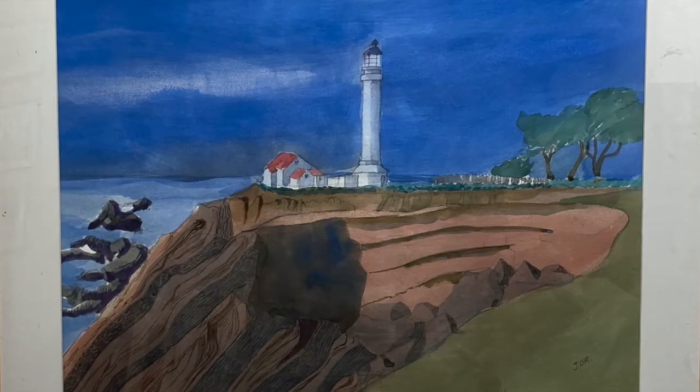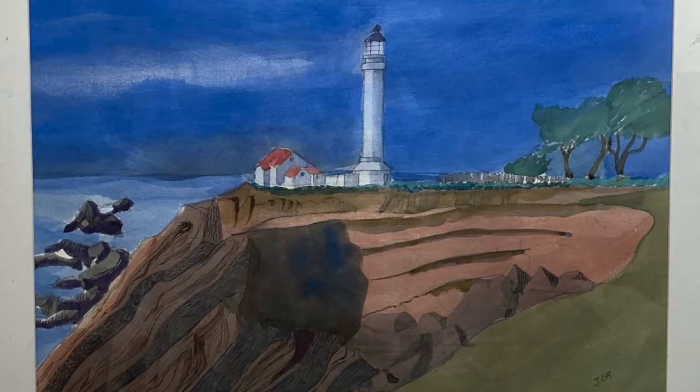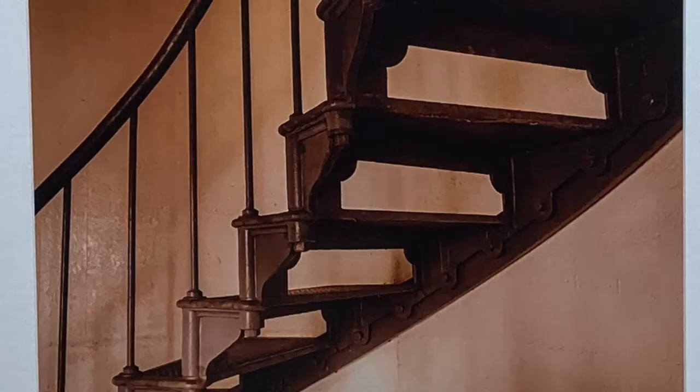This watercolor by Jack O'Rourke shows what the light station may have looked like in 1870. In 1906, a devastating earthquake shook the Pacific Coast.